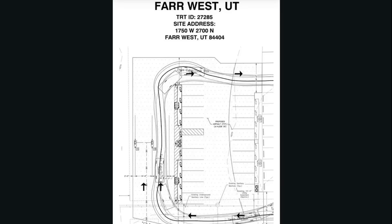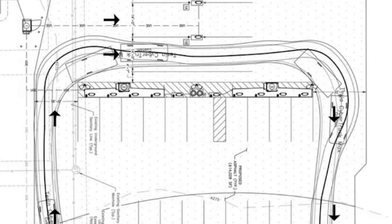A Reddit user shared plans for an upcoming Tesla Supercharger near Ogden, Utah. This one includes two dedicated pull-through spots presumably for the Tesla Cybertruck, and it does say 'Cybertruck Max' — though it's unclear what that designation means.